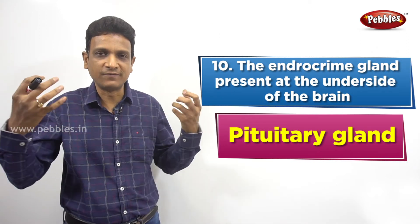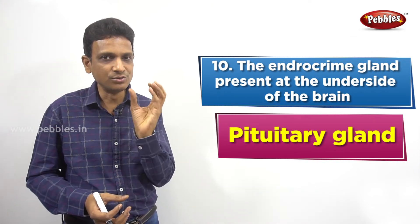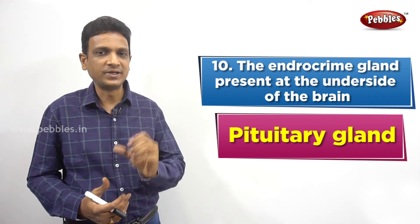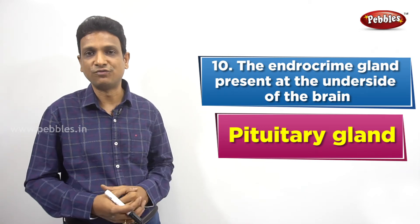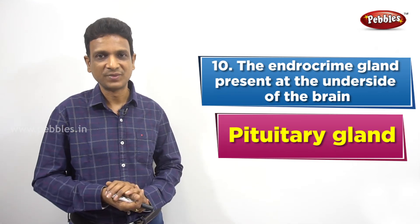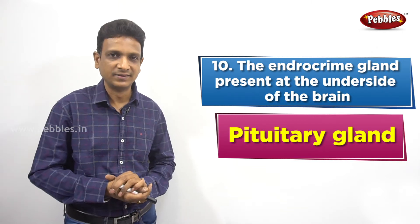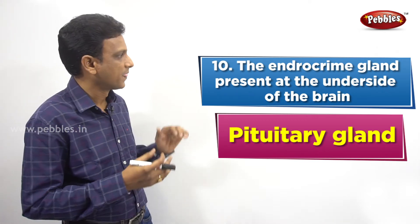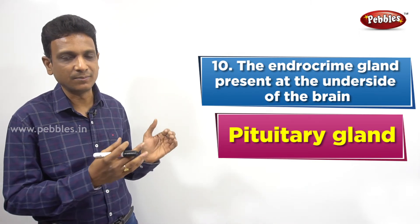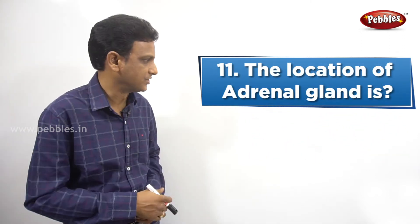Most of these hormones control different glands of our body, so the pituitary gland controls the other glands of the body. Because of this, the pituitary gland is called the master gland of our body. It is located on the underside of the brain. So the endocrine gland present on the underside of the brain is called the pituitary gland.